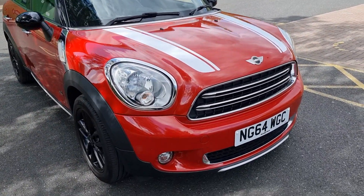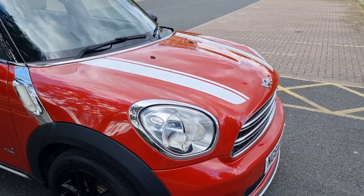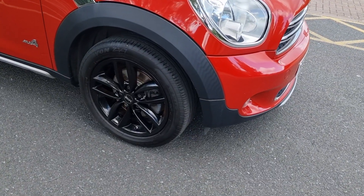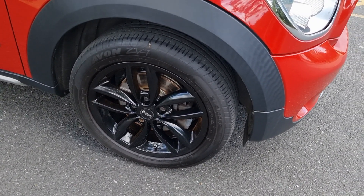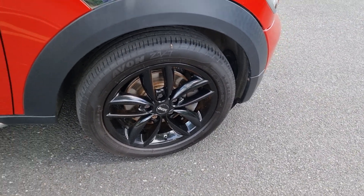Great color for the car. Spec wise: white stripes, combination of gloss black roof, silver roof rails, gloss black alloys — just been totally stripped and powder coated to a brand new standard. Avon matching tires all round recently, and new brakes on the front.